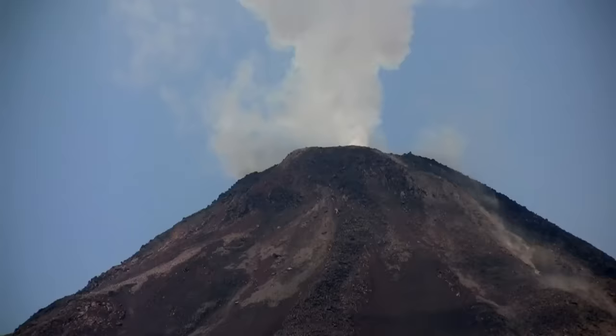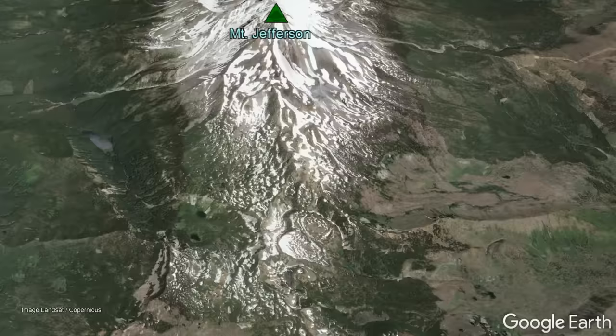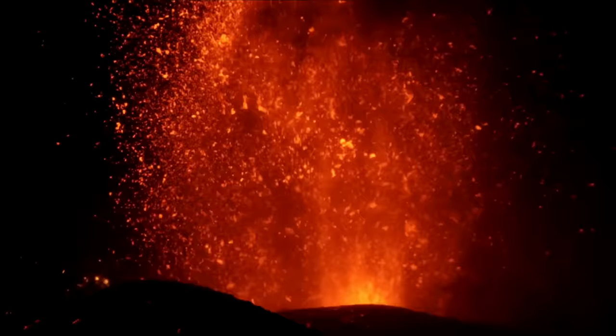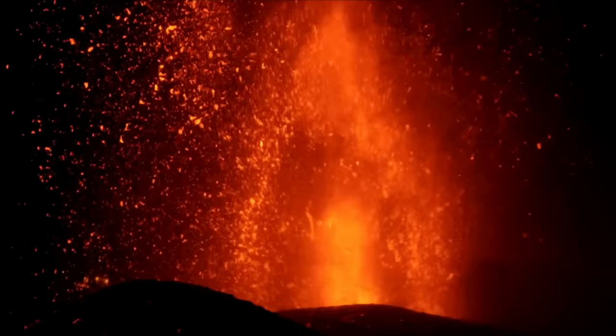Continued eruptions during the next 60,000 years constructed the upper 3,000 feet of the mountain, with the last additions occurring 15,000 years ago. The last eruption occurred around the same time that a tall cinder cone formed on a ridge to the south, creating a lava field at what is today known as South Cinder Peak.